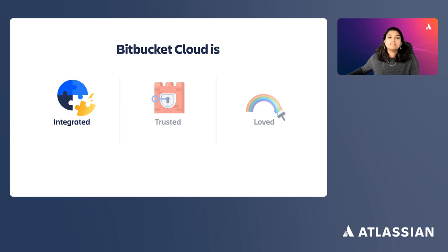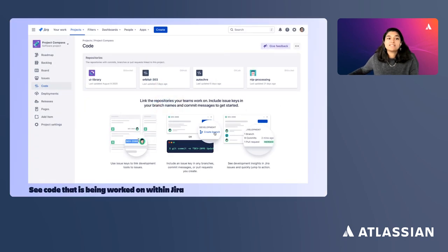Integrated: we are building Bitbucket Cloud to be deeply integrated with the Atlassian platform. Bitbucket is the native code and CI/CD tool in Atlassian's open DevOps solution. Bitbucket is deeply connected to Jira Software Cloud, and data flows between the tools seamlessly. When you connect the tools, your broader software teams and stakeholders know what issue is being worked on and where the code is in the pipeline.